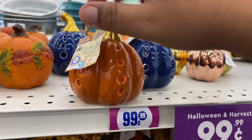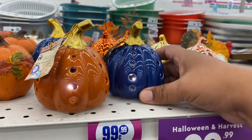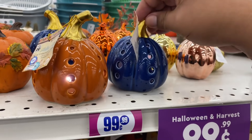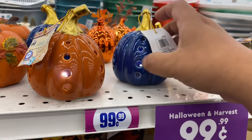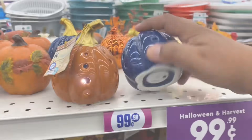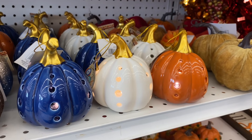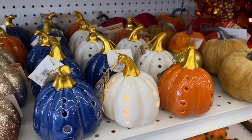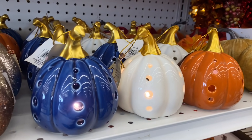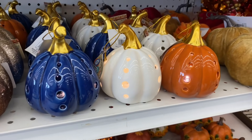These little pumpkins light up — they already have the LED light inside and they are $1.99. I've seen other retailers sell something very similar for four to five dollars, the exact same size doing the exact same thing. If you are looking for high-end on a budget for your fall decor, I would highly recommend coming here to the 99. They also have a white one I almost missed. Just look how beautiful these are for $1.99.